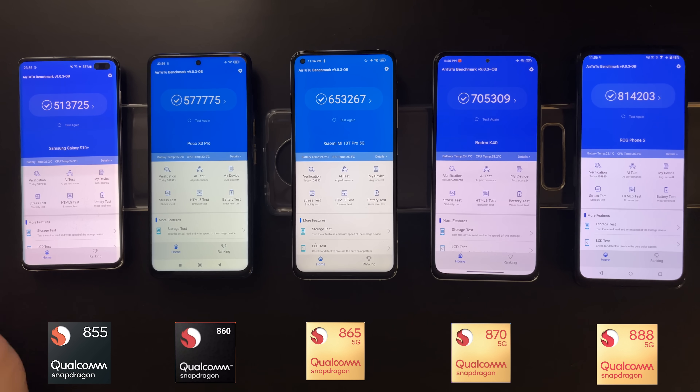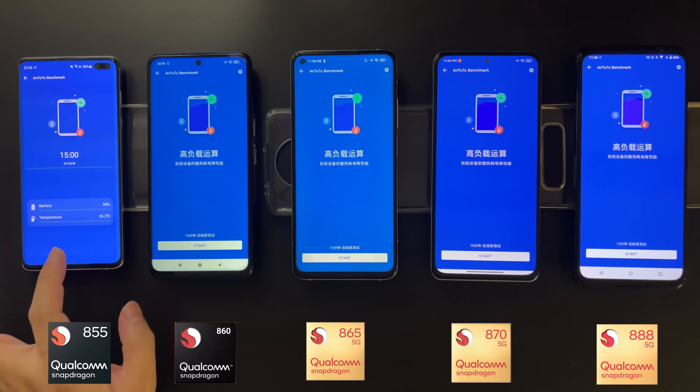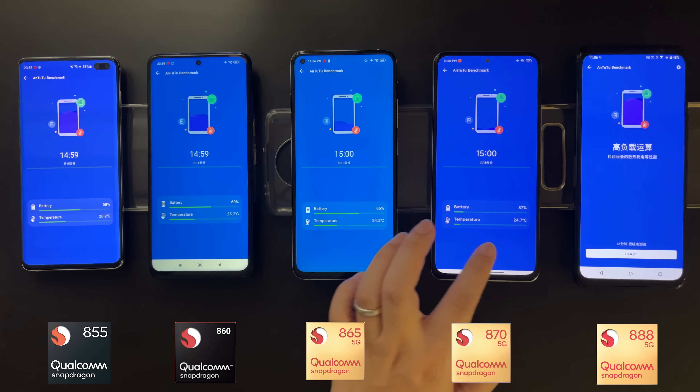Lastly, we'll do an AnTuTu CPU stress test to see how the CPU portion of each SoC performs under sustained load.